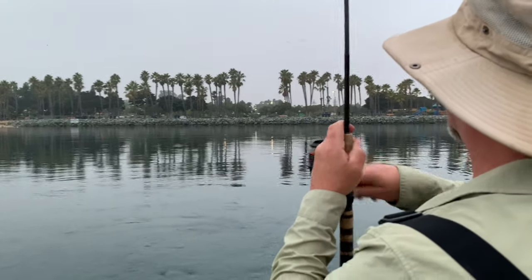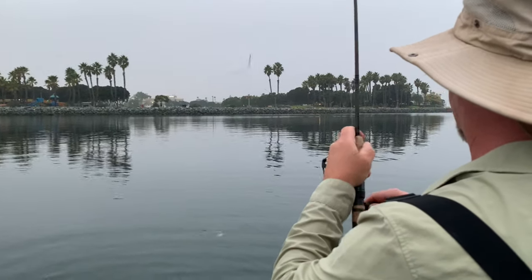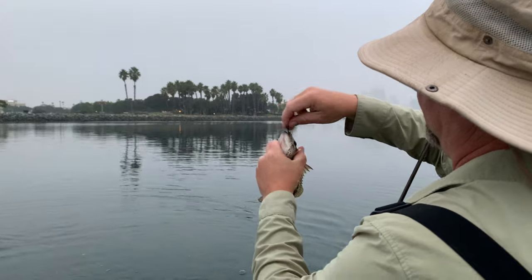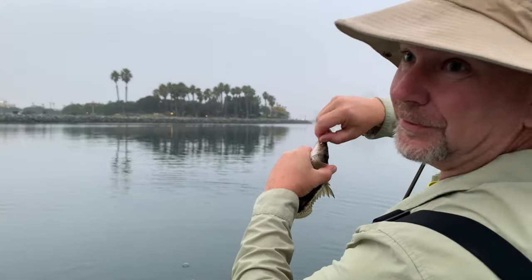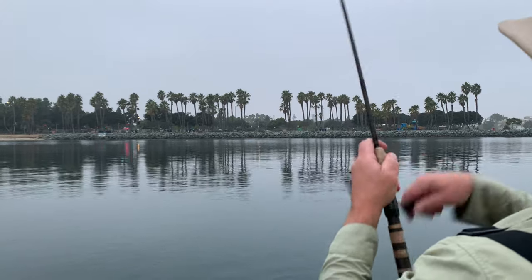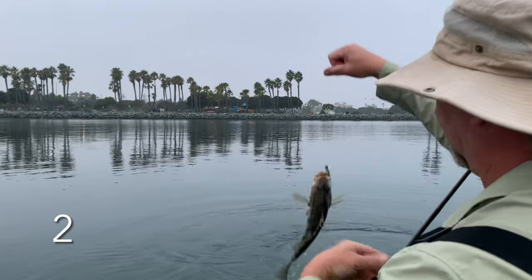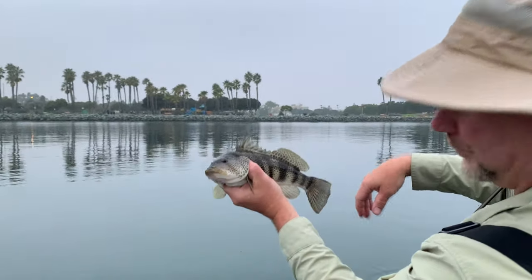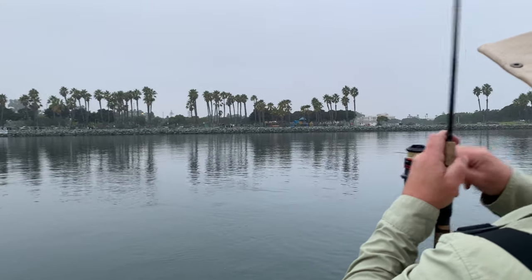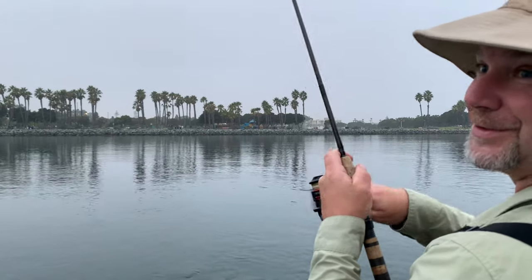There we go, first fish in there. That didn't take very long - not the biggest fish, but that one's a little better. Here we go. So far a pretty good day.